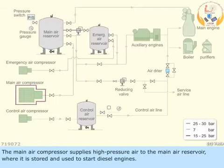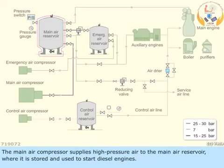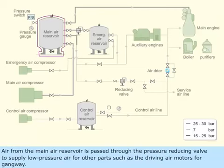The main air compressor supplies high-pressure air to the main air reservoir, where it is stored and used to start diesel engines. Air from the main air reservoir is passed through the pressure-reducing valve to supply low-pressure air for other parts, such as the driving air motors for the gangway.